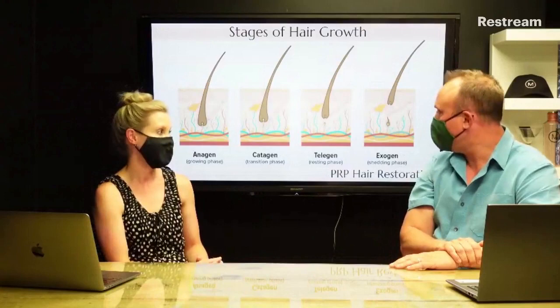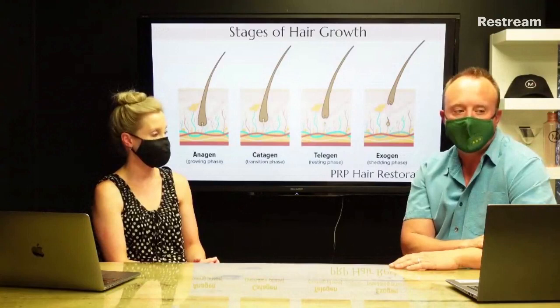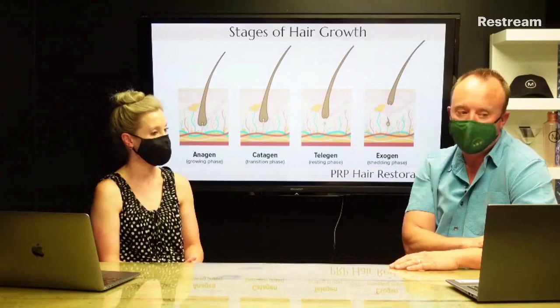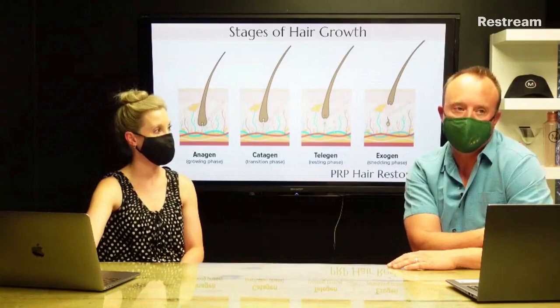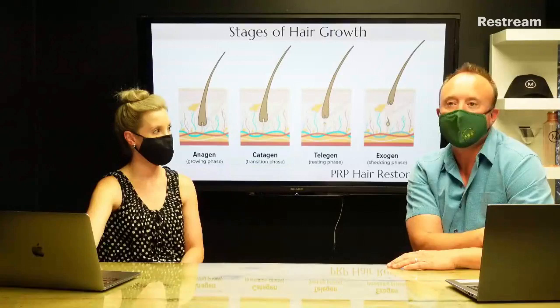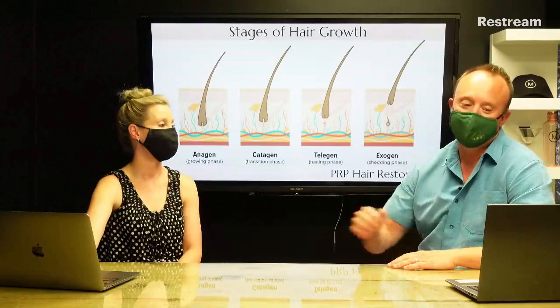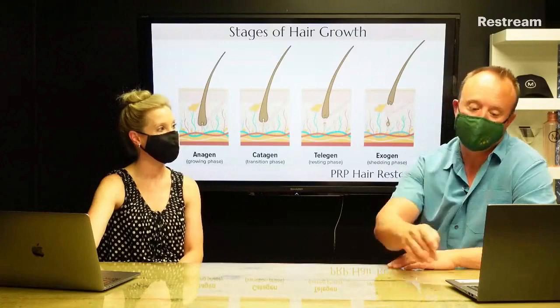A normal hair growth cycle has four different phases: the anagen, catagen, telogen, and exogen phases. The anagen, or growing phase, can last between three and five years — follicles push out hairs that continue growing until cut or shed. The catagen transition phase lasts about ten days, the telogen is your resting phase, and the exogen is when you shed and new hairs start to grow. On average, a person loses about fifty to one hundred hairs a day, which you'll notice in your pillow, in the shower, or on your comb.